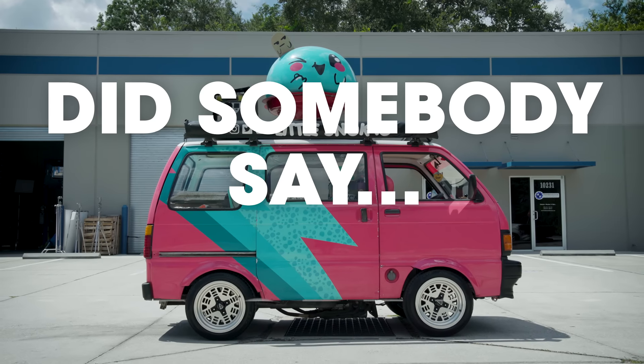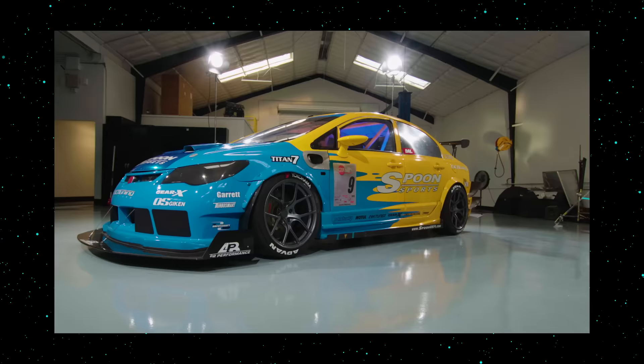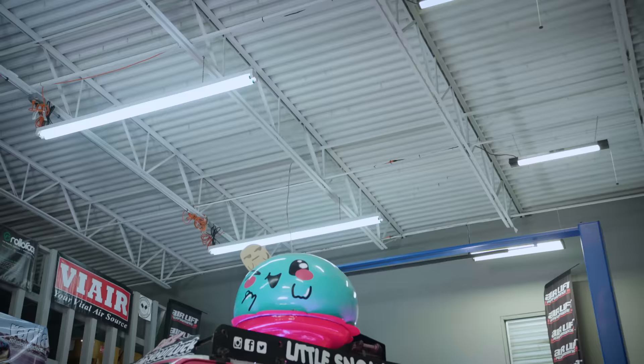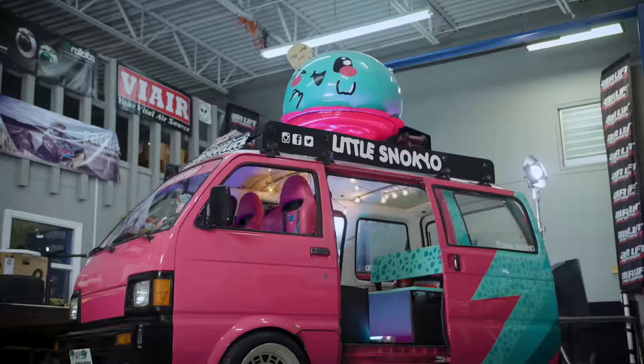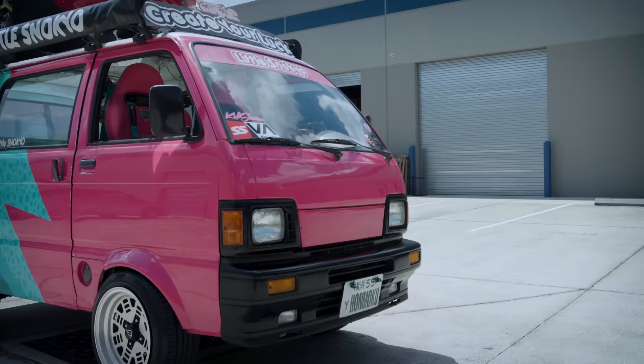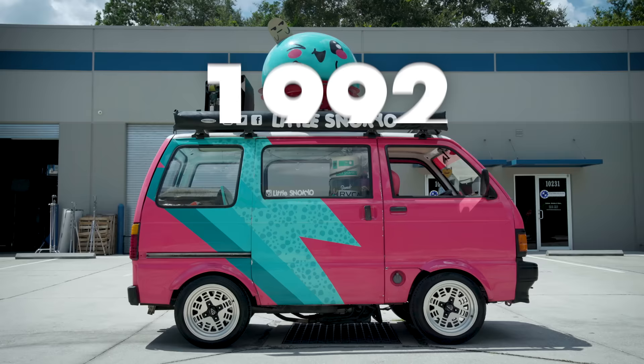Did somebody say ice cream? We all have a different idea of a dream car build. Some people beef up the suspension, throw on some off-road tires and hit the trails. Some strip it down and take it to the track. Others, like my man John, buy a little teeny tiny van from Japan and turn it into the most badass ice cream truck ever built. It's time to go bumper to bumper on this 1992 Daihatsu Hi-Jet ice cream truck.